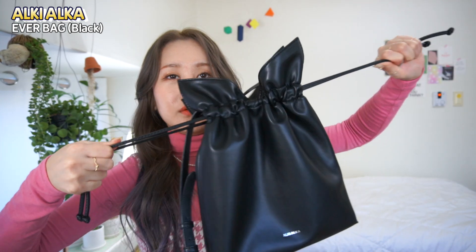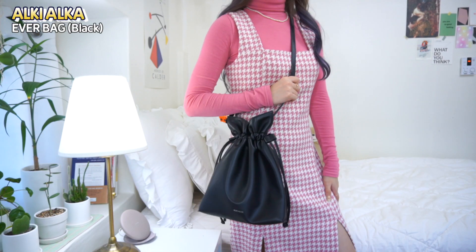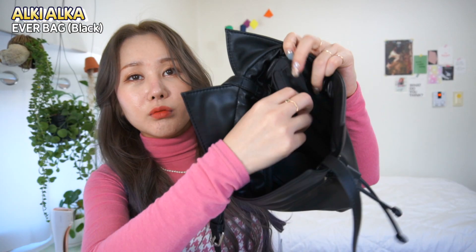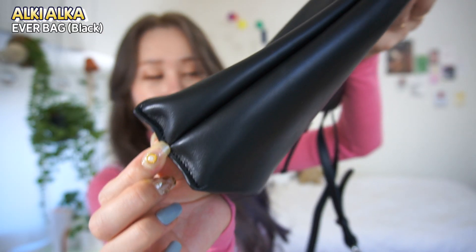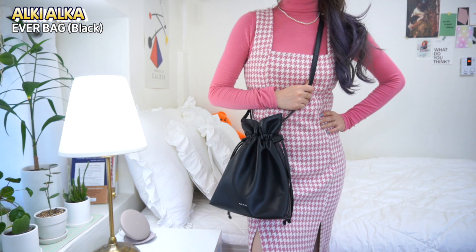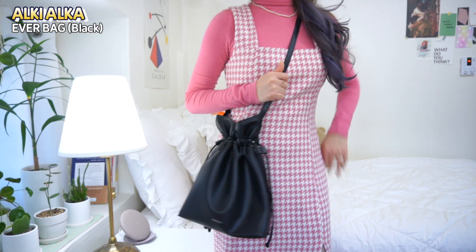I'll show you this one — it's cute. It's bigger than it looks. There's an open pocket and a zipper pocket. The detail and quality are better than I expected. It's really simple and looks good. It's just a clean, functional bag — really big inside and very easy to use. It's really cool.